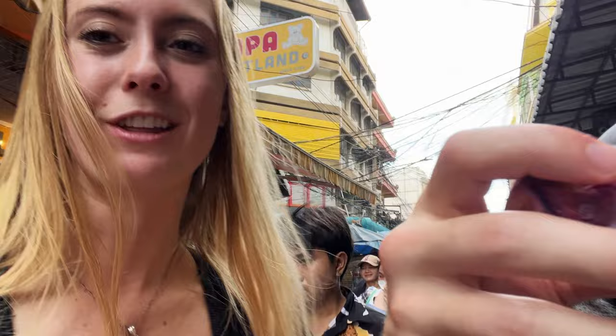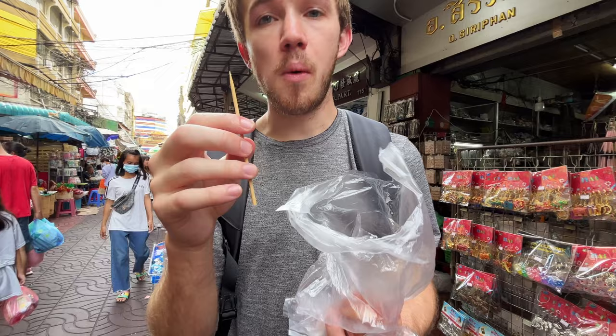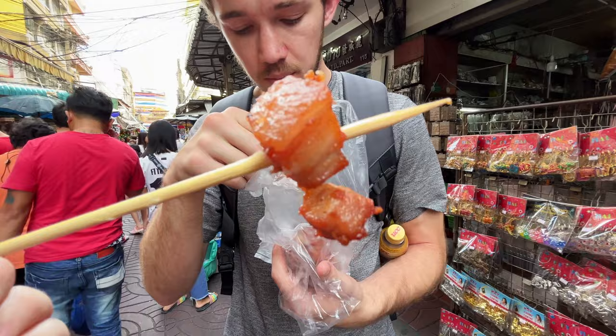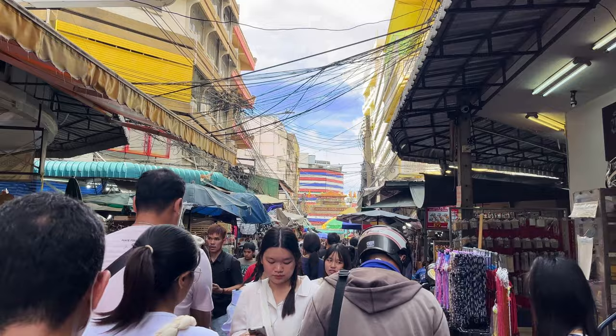I was expecting that to be like a dumpling with meat in it, but I think it's all one thing. I think we're going to try so much food today — we've been here for 15 minutes and we're on to our third thing. They're very fatty. I think it's really good. Just a very basic fried pork — it's really good.